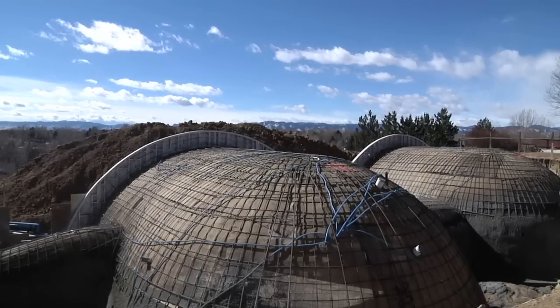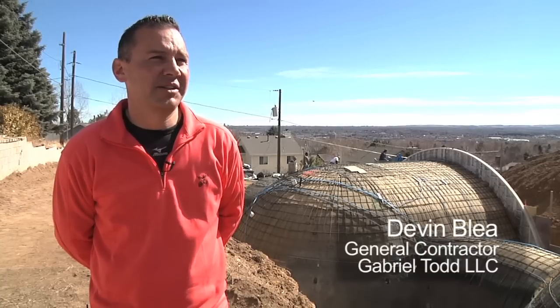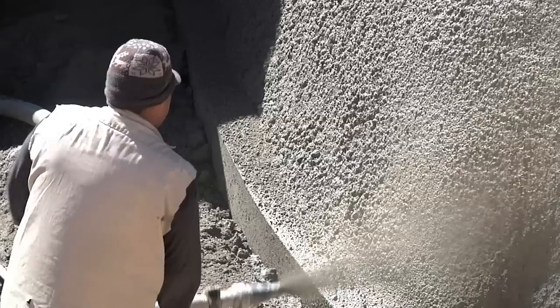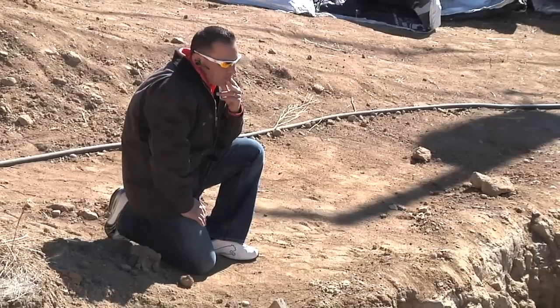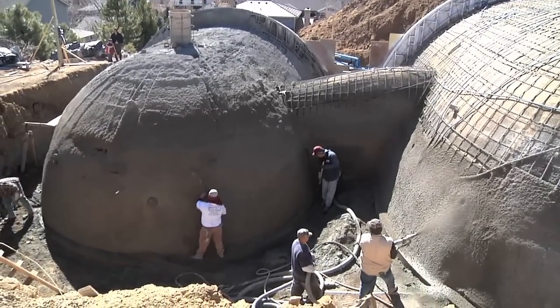Gabriel Todd is a full-service general contractor. We got our start in custom homes and then branched off into landscape design and landscape installation. We do everything from pop tops, scrape-offs, custom homes, and multi-family projects.